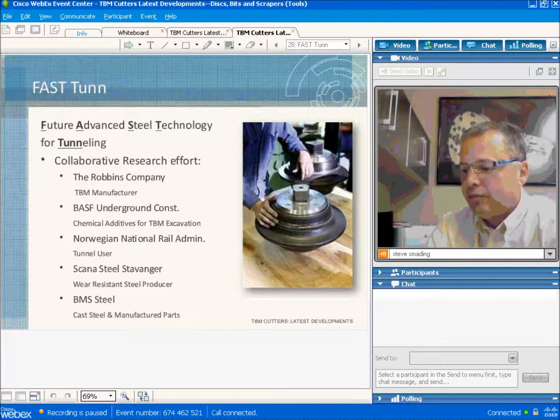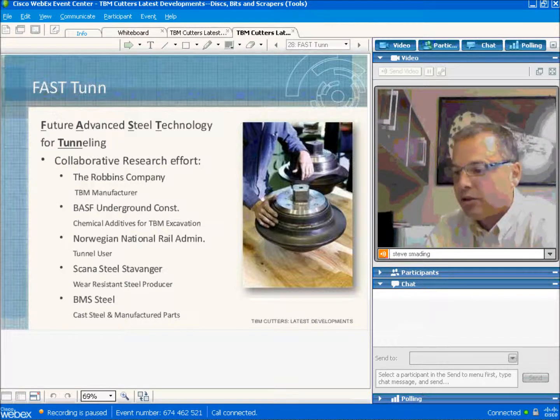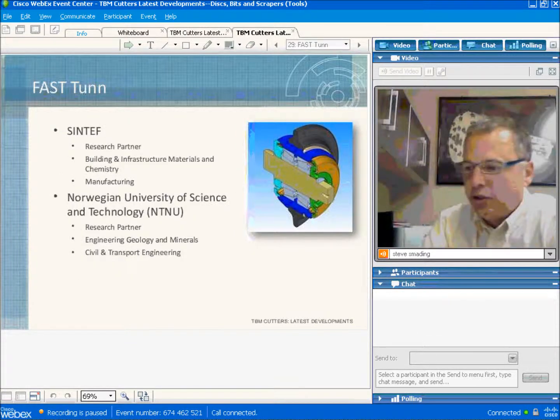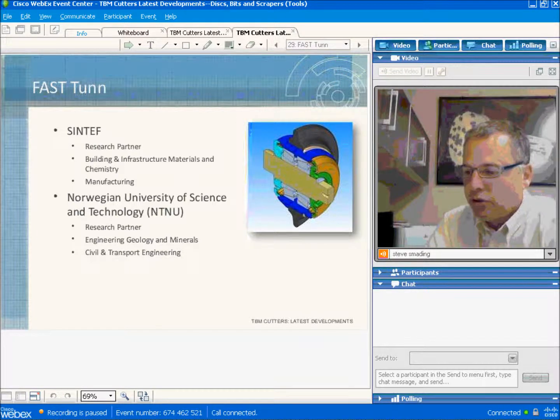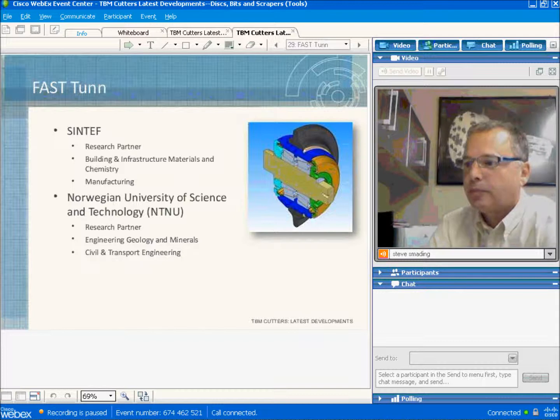Other partners include the Norwegian Rail Administration, which is a user of tunnels; Scana Steel, a wear-resistant steel producer; BMS Steel, a producer of specialty cast steels; and two research partners — SINTEF, a Norwegian company that specializes in construction materials and chemistry, and NTNU, the Science and Technology University in Norway, specializing in engineering and technology.